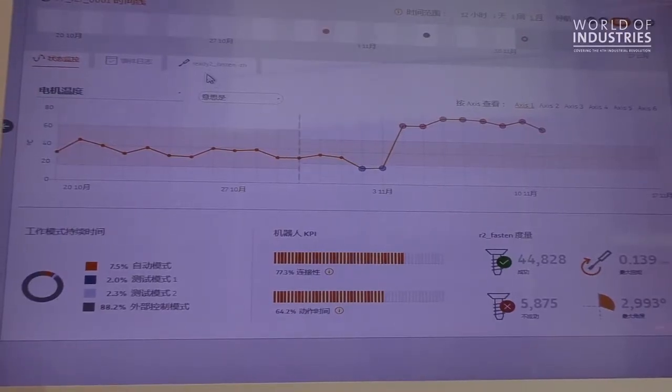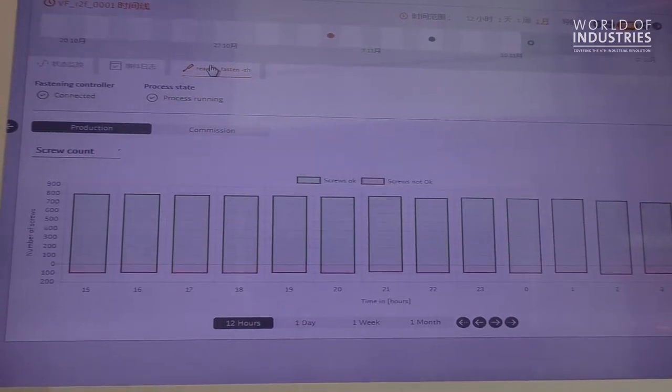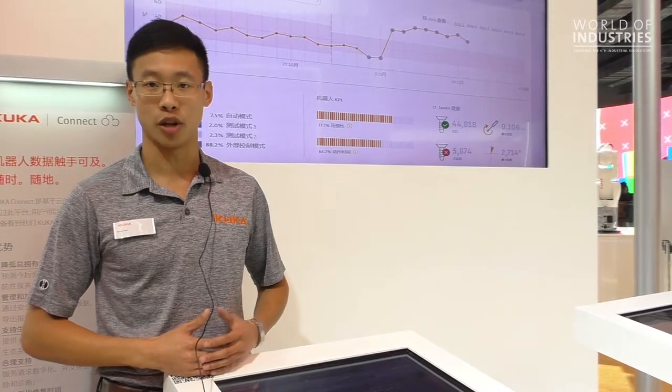Additionally, we use this data to allow our users to perform maintenance based on robot usage rather than just duration, and also to help users understand what their robots are doing so they can increase productivity by adjusting the way in which they operate.